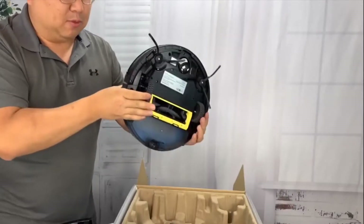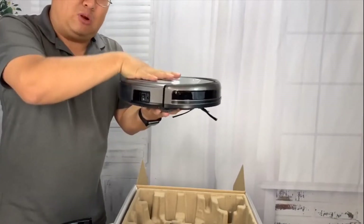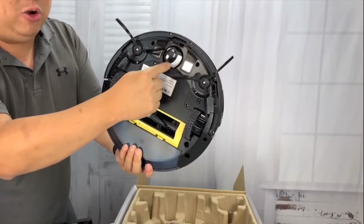Another thing that I love is the iLife robot vacuum. It has all the smart robot vacuum features that I have been looking for, including stair avoidance, transitioning between carpet and hardwood, and all of that — just like the iRoombas.